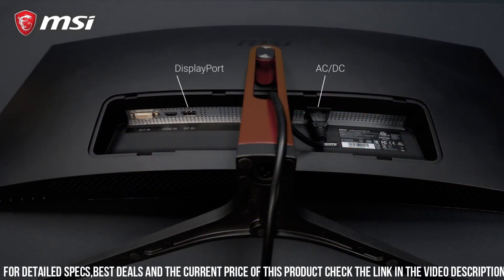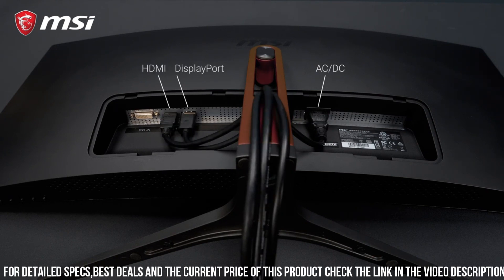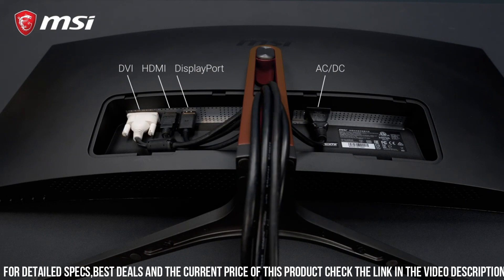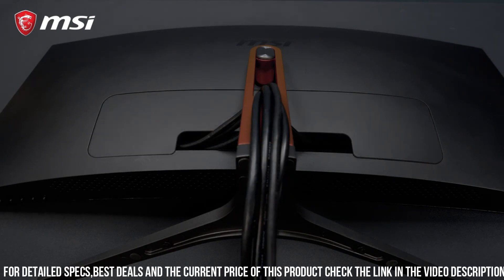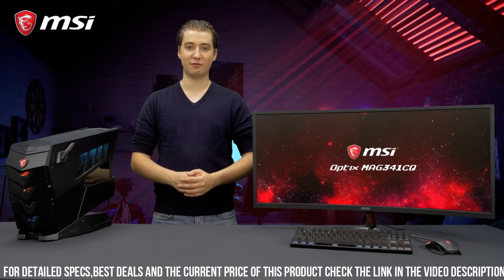With a sleek and modern design, this monitor not only looks great but also provides comfort during long gaming sessions. The adjustable stand allows you to find the perfect viewing angle, while the thin bezels create a seamless multi-monitor setup.